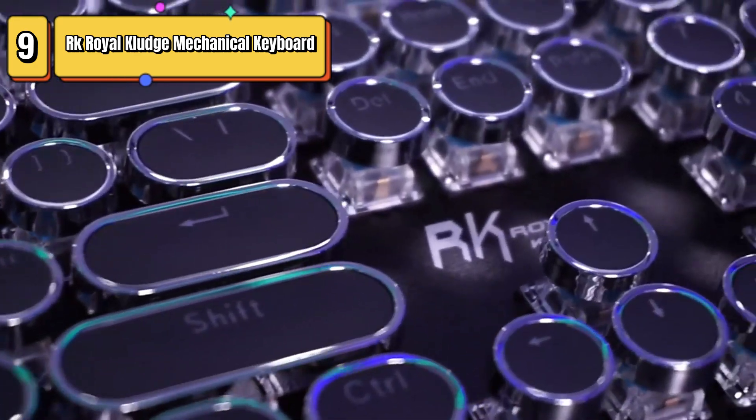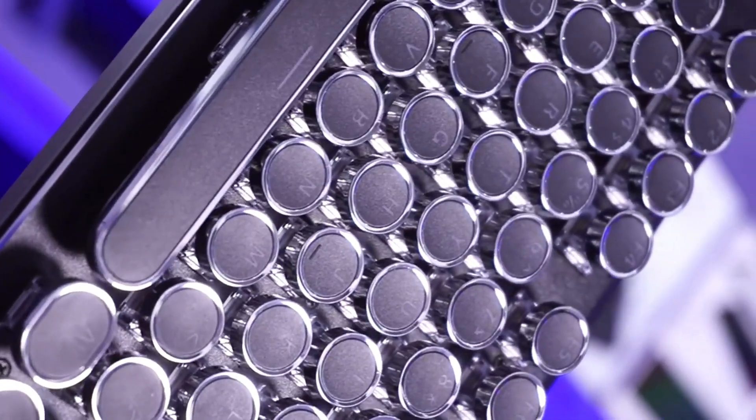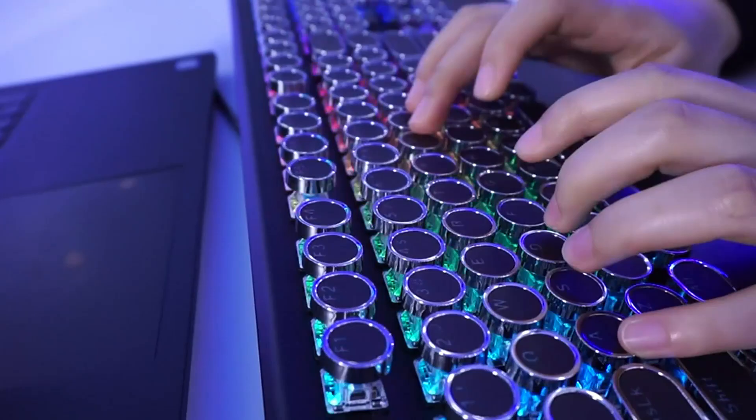Top 9 is a retro mechanical gaming keyboard with a typewriter-style layout. It features true RGB backlighting, blue switches, a collapsible wrist rest, and anti-ghosting technology. It is wired for fast and reliable connectivity, making it a great choice for gamers and typists who want a unique and vintage-looking keyboard with tactile feedback and a satisfying clicking sound.